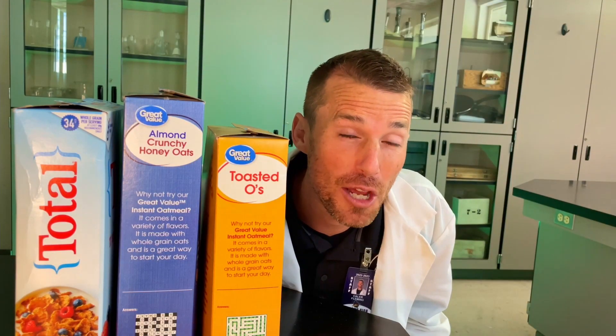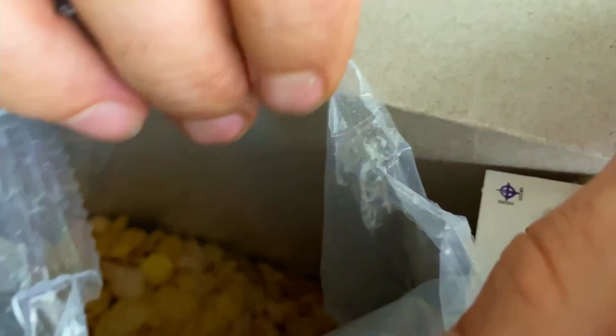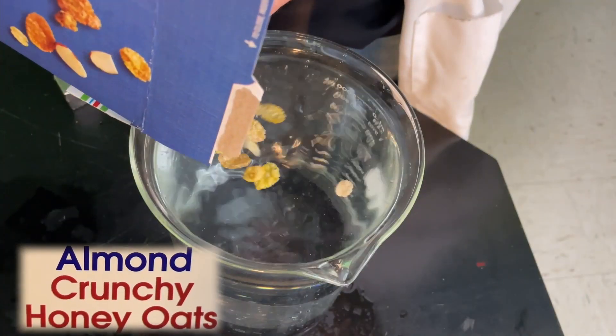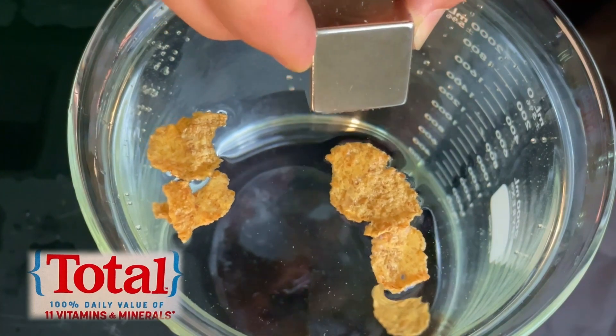Here are three cereals we'll look at: Toasted O's, Almond Crunchy Honey Oats, and Total. Which one's your favorite? I'm probably a Toasted O's with honey on top guy. First, let's open up each one of our boxes, then we'll drop them in some water and put a strong neodymium magnet next to them. Watch what happens to the cereal as it floats with the neodymium magnet near.